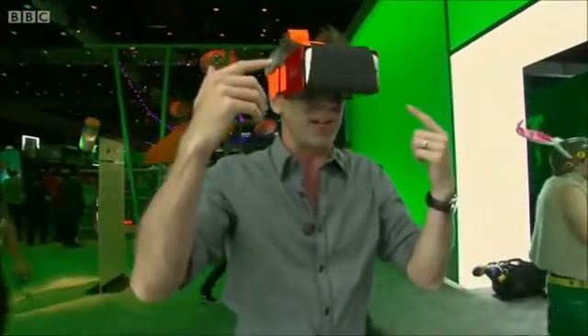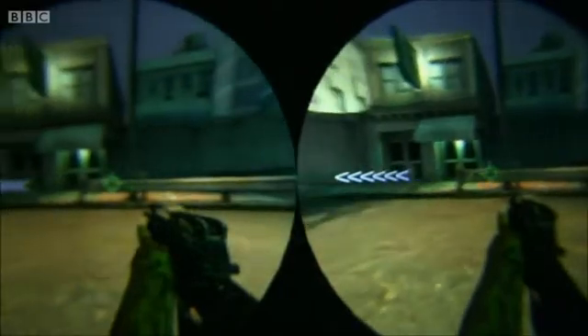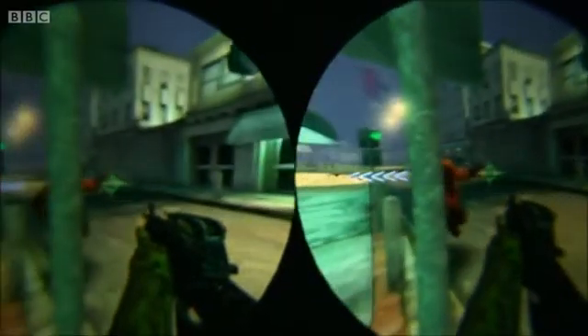The advantage of this setup is that if you upgrade your smartphone to an even higher-res screen, you get better visuals in your VR headset for no extra expense. Oh, there's a zombie.